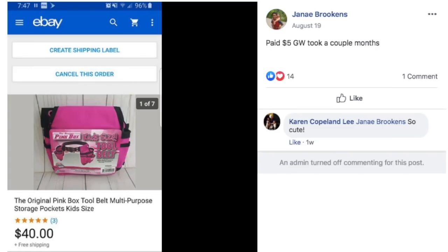Janae paid $5 at Goodwill, took a couple of months to sell. This is a pink multi-purpose tool belt with storage pockets, kid size. $5 and she sold it for $40. That's a fun little item.